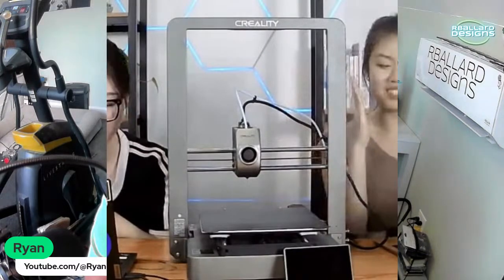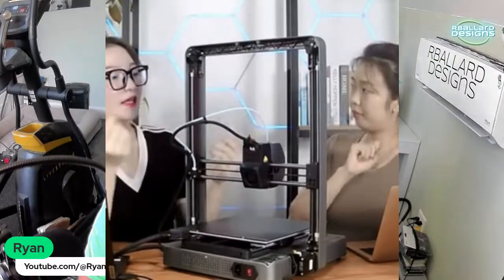Samantha and Zara pulled one of the Ender 3 V3s out and put it on the desk, so you got a really good look at what we're going to be getting. You can obviously tell there's some K1 influence with the screen and the hot end. They also turned it around so you could get a view from the back, and we did get a CoreXZ system on this.